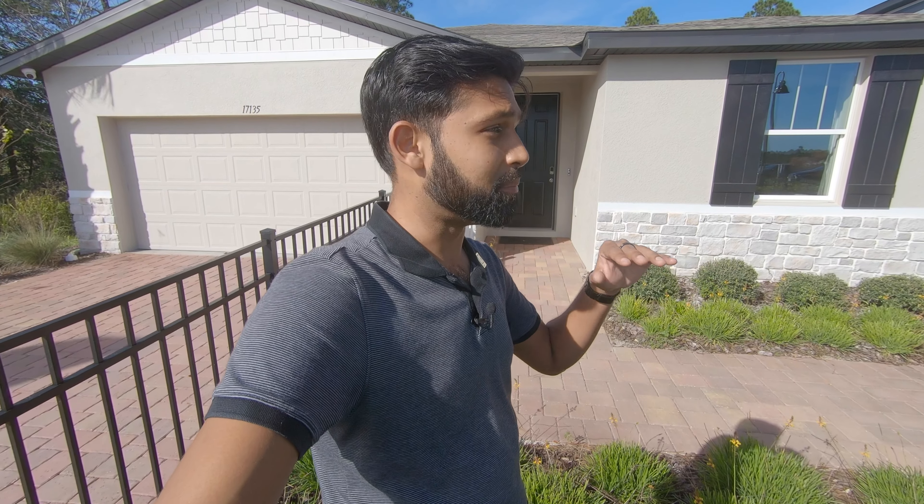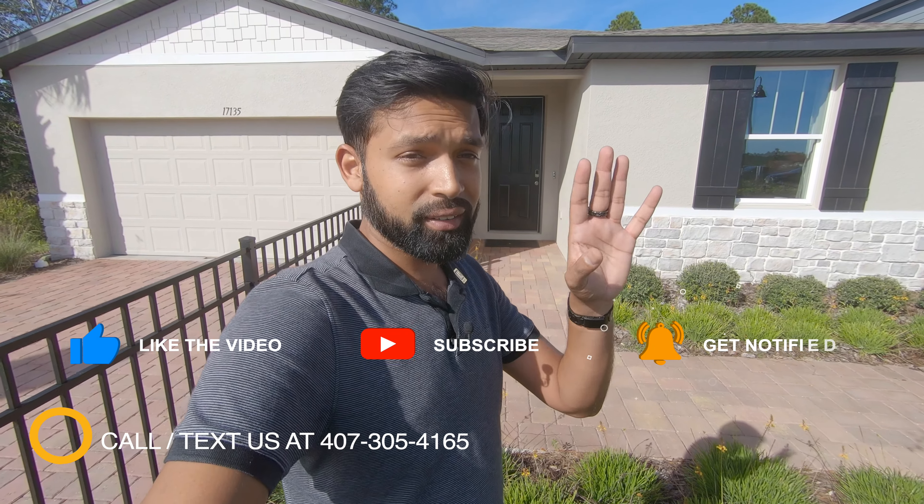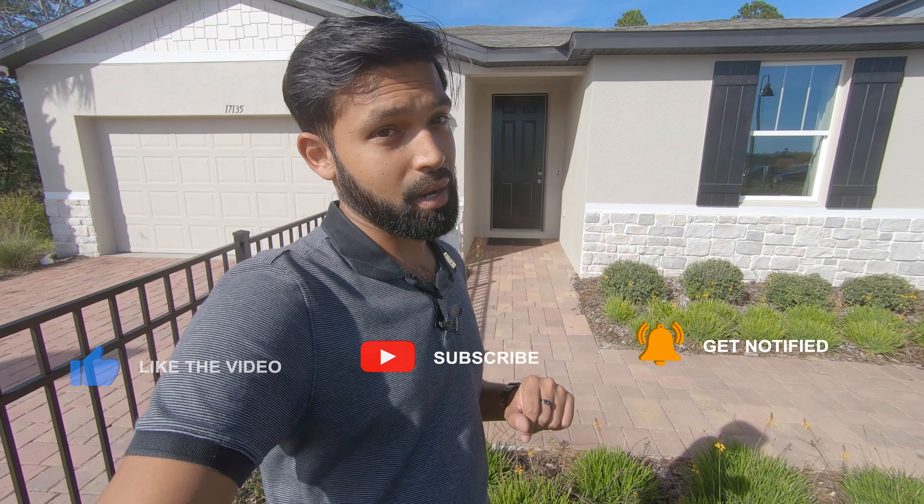Remember, this model can be built anywhere around Central Florida at many different price points. So maybe if Kagan Crossings in Claremont is not for you, there are other neighborhoods around Central Florida that we can help you find the floor plan that fits your needs. If you guys are looking to purchase, our contact information is down below. Feel free to reach out at any point in time. Don't forget to like this video and subscribe to the channel so you see all of these home tours. But until then, let's go ahead and take a tour of this Hibiscus model.